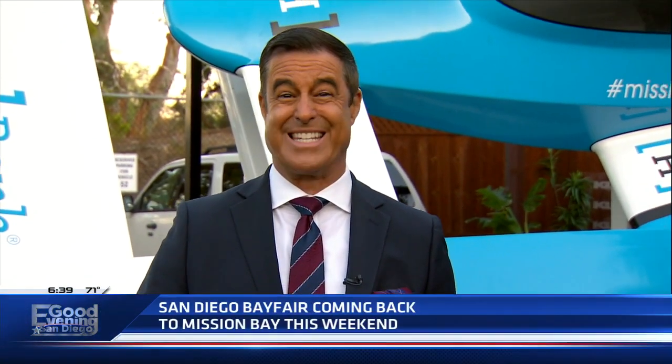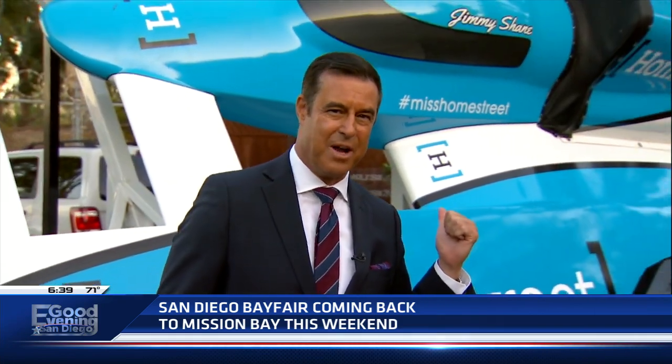San Diego Bay Fair on Mission Bay is incredible, and it is coming this weekend — Friday, Saturday, Sunday — expecting about 70,000 people, possibly more. The fastest boats, we've got one of them here, and Jim Kidrick is here with us.